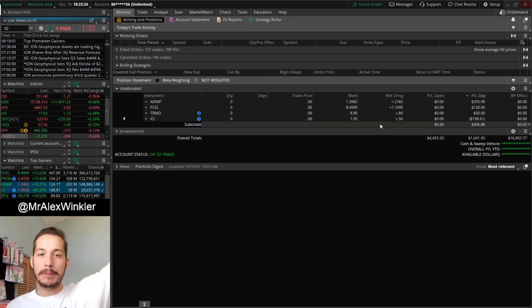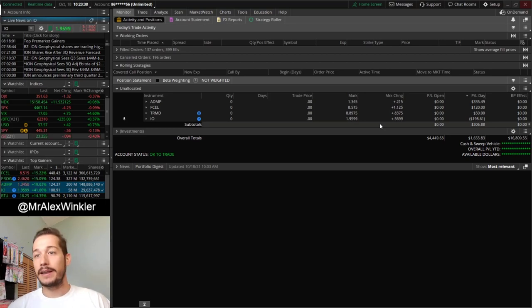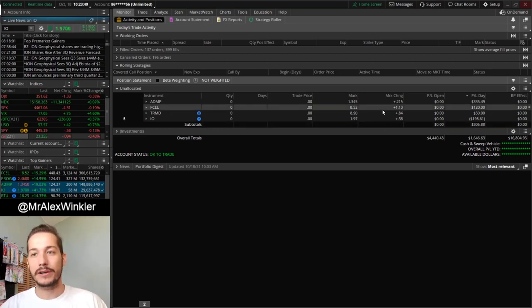If that price action sounds familiar, it's probably because you were trading IO today — that's all IO was doing. It would pop up and sell off way too aggressively, way too long, way too exaggerated, and then pop up again like 10–20% and do it again. As a gap and go momentum trader, I'm looking for those breakouts, looking for that momentum, buying pullbacks or adding higher. Today was just a really frustrating day.